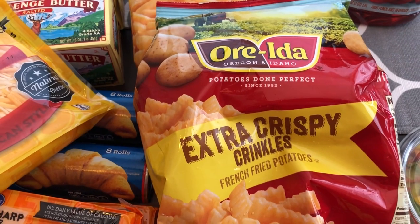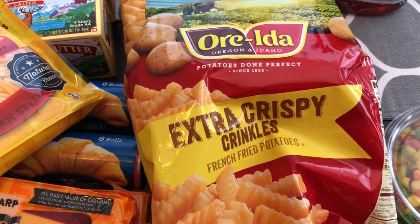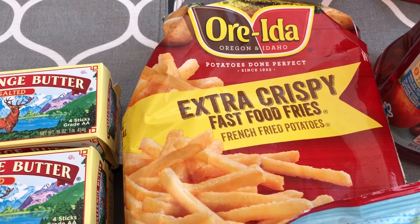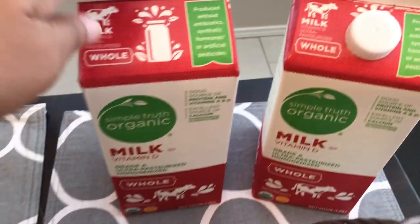I grabbed this cookie dough for a recipe as well. I think these Ore-Ida fries were $1.99 or $1.49 — I got the extra crispy crinkles and the extra crispy fast food fries. I've heard people say they taste like McDonald's fries so I'm really hoping that they do. I grabbed two.